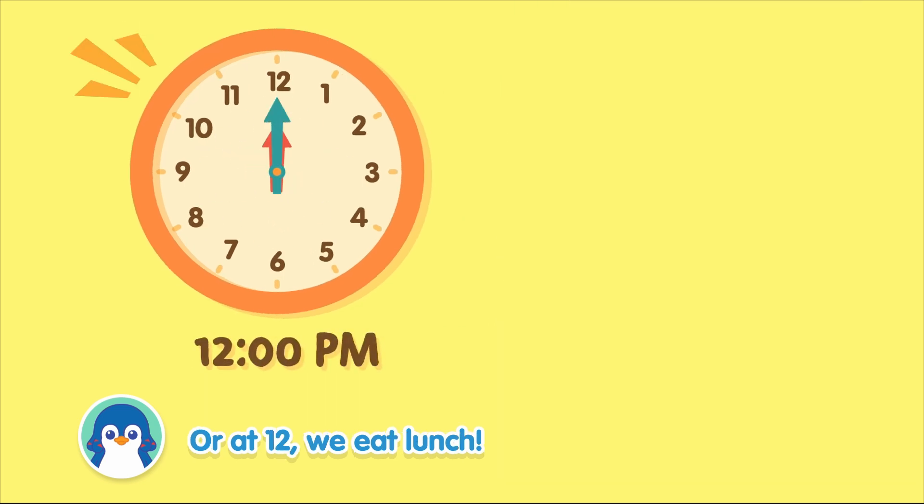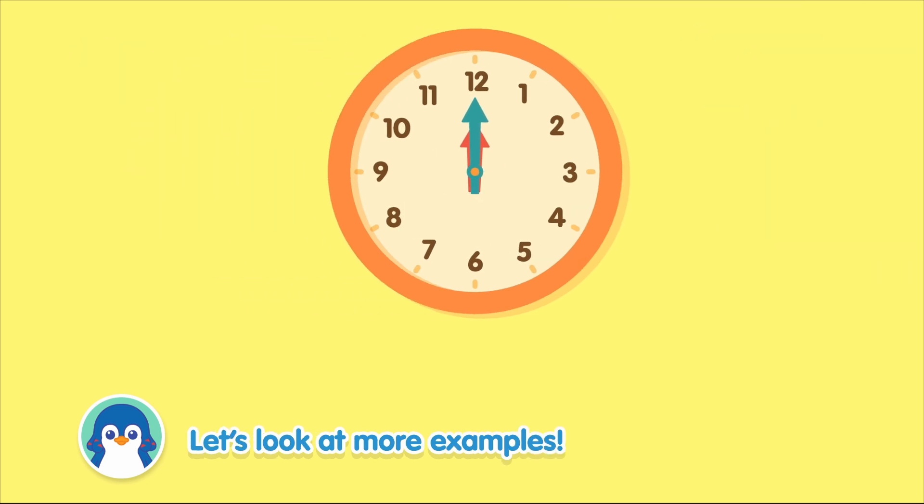Or at 12, we eat lunch. Let's look at more examples.